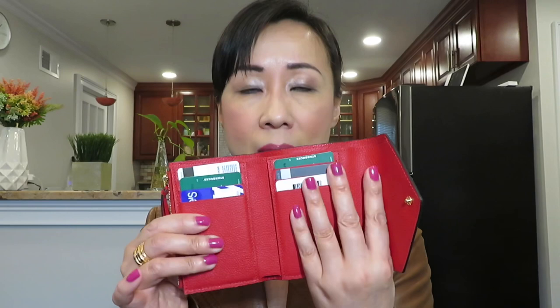The Victorine wallet opens like this. One side has three credit card slots, and the other side also has three, so total you can put in six credit cards. In the middle there is a full-size bill compartment — you don't need to fold your bills. In the back there is a zipper for coins, which I never really use. I always keep my coins separate.